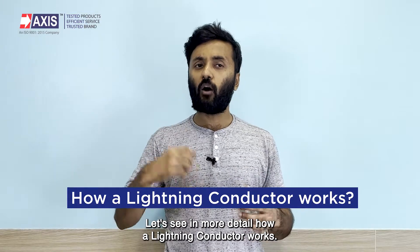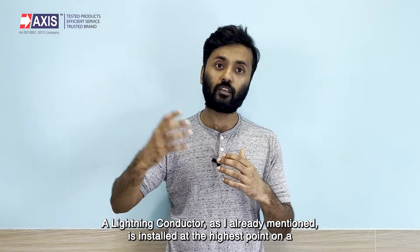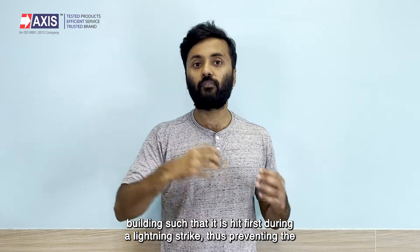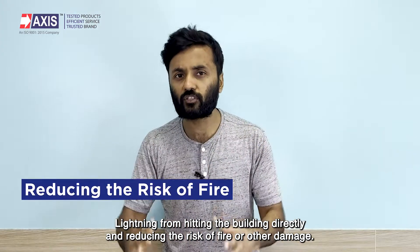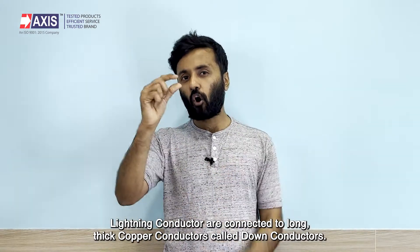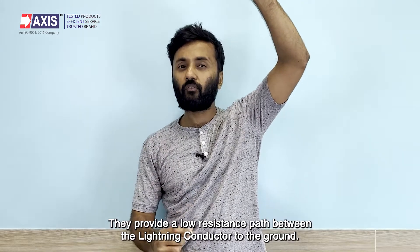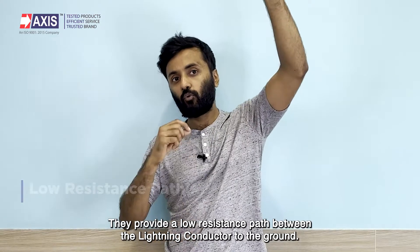Let's see in more detail how a lightning conductor works. A lightning conductor is installed at the highest point on a building such that it is hit first during a lightning strike, thus preventing the lightning from hitting the building directly and reducing the risk of fire or other damage. Lightning conductors are connected to long thick copper conductors called down conductors, which are installed from the top of the building to the ground.